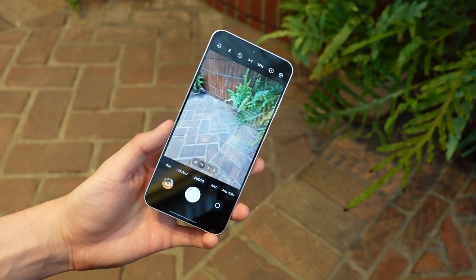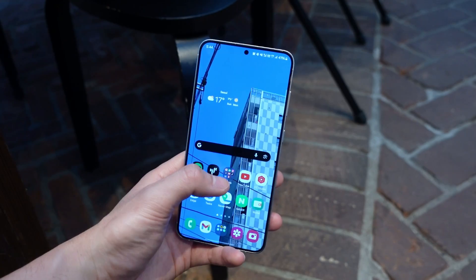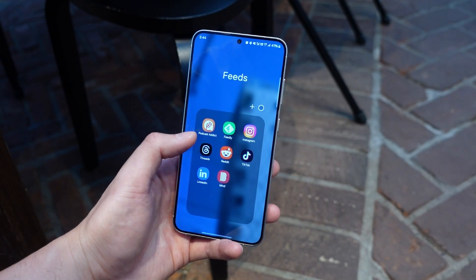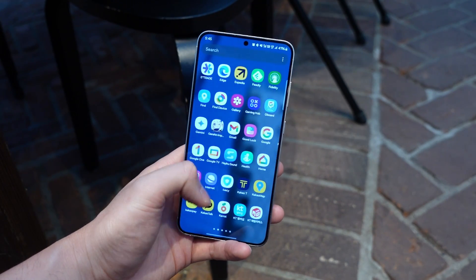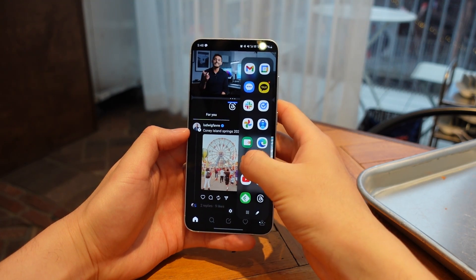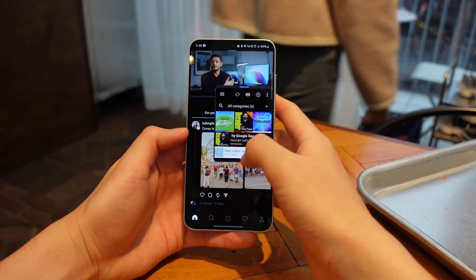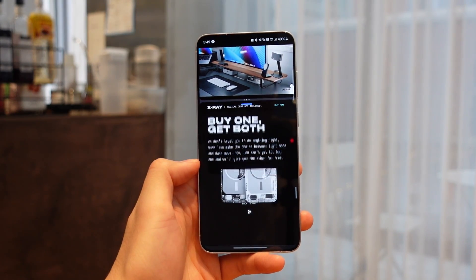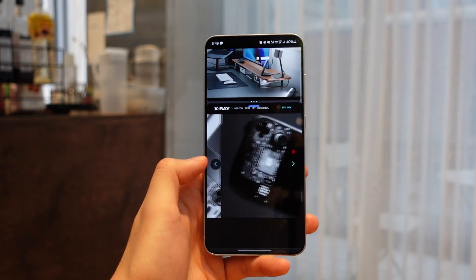The camera app opens instantly and the shutter speed and image processing are the fastest they've ever been on Samsung. This phone is one of the most consistent and least buggy phones I've tried in the past few years, especially compared to my experiences with Google Pixel and Xiaomi. Even when multitasking — using edge panels for split-screen or multiple pop-up windows — this phone never slowed down or heated up. I use multitasking pretty often for filling in passwords, looking up something, or using social apps while watching YouTube.